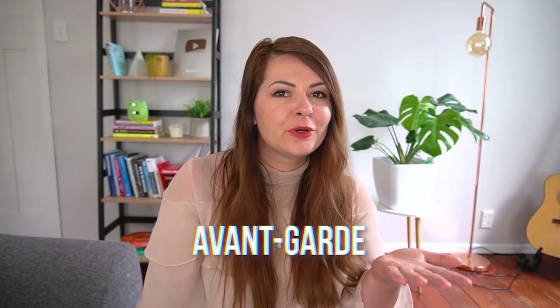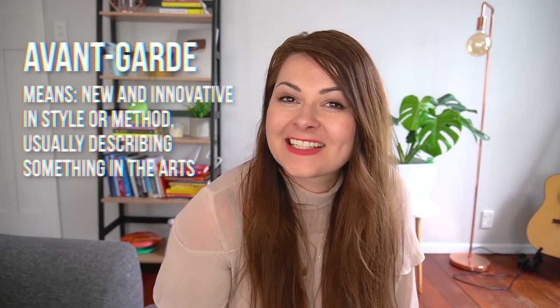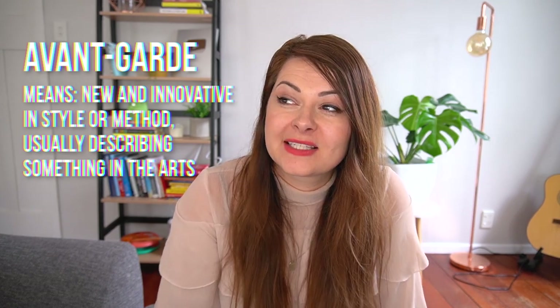'Avant-garde,' used to describe someone innovative or advanced in creative fields, is often said as 'avant-garde,' but in French you wouldn't pronounce the T at the end of 'avant' — it's 'avant-garde.' I hope you found this video fun! Let me know in the comments if you have any French language learning video requests, and I'll see you next week on the Not Even French channel. À bientôt!